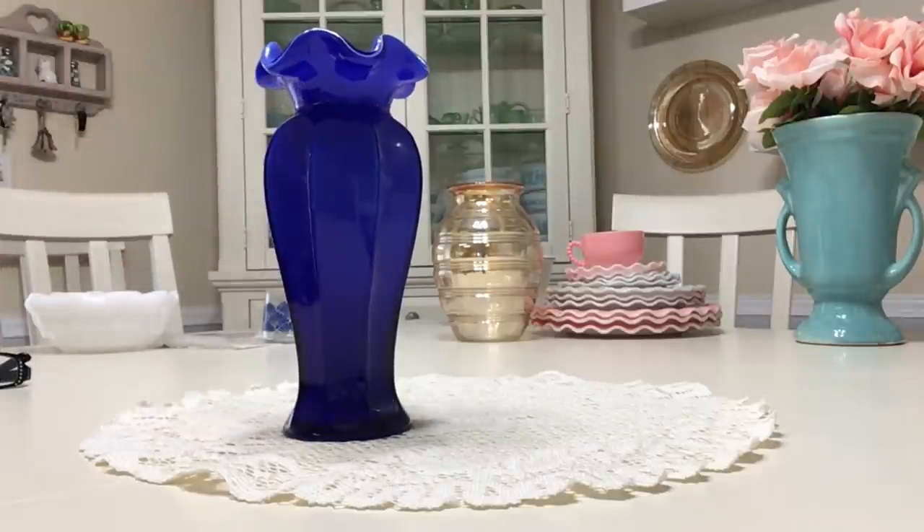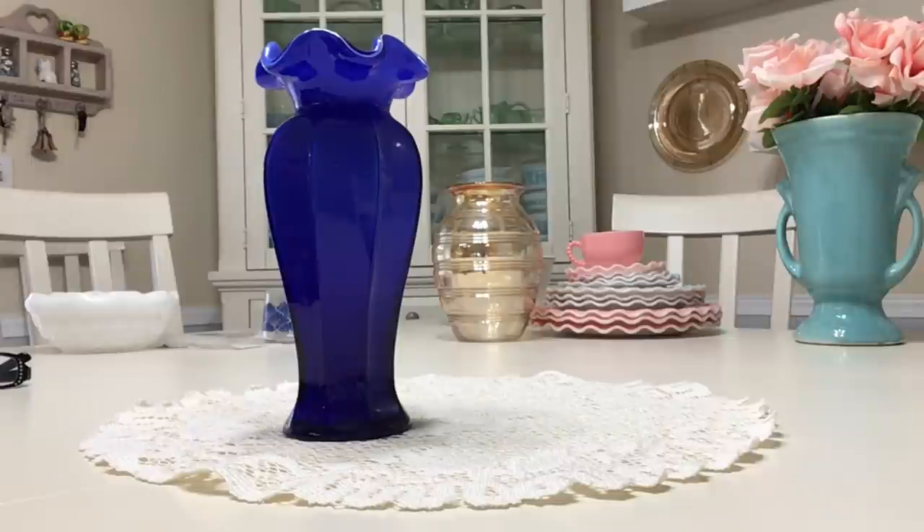I'm going to be asking $25 for it. It stands seven and three quarters inches tall.